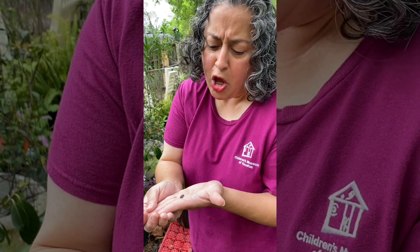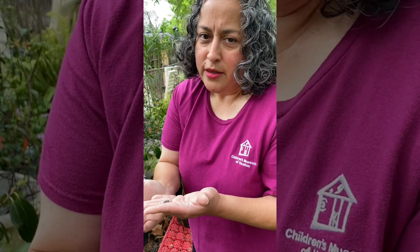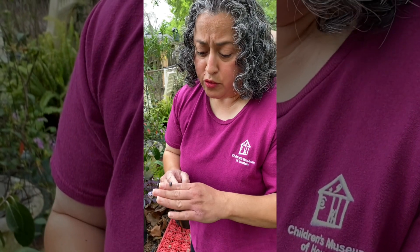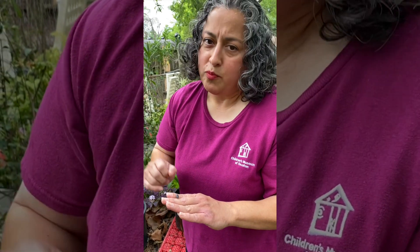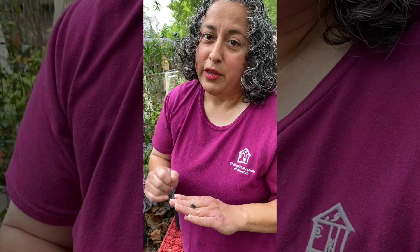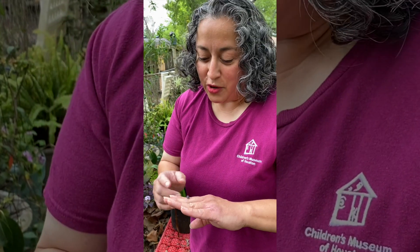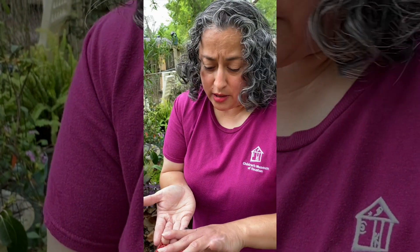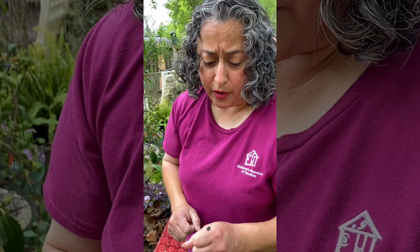I've heard people say, 'Oh, they eat the plants.' They don't eat the plants. They will only eat plants if there's nothing else. If you do see roly polies on your plants, there's probably something wrong with your plants because they will eat dying stuff. Your plants may not be in good shape - that might be why you see roly polies - but the roly polies did not cause the damage. So these guys are really important.